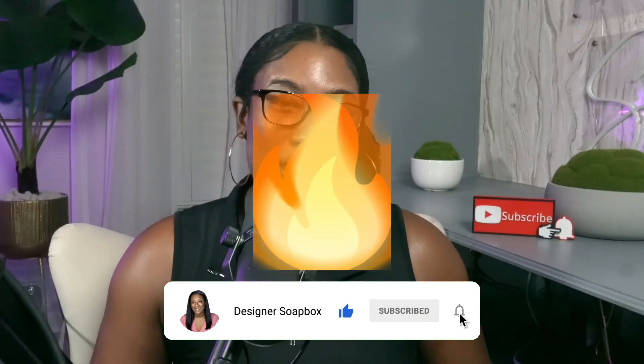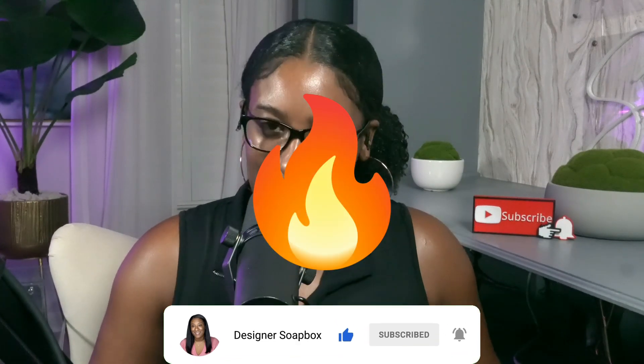Remember, we're on the road to 100,000 subscribers. If you want to support this channel, hit the subscribe button, give this video a thumbs up, and drop a fire emoji in the comments. It helps push this video out to more like-minded individuals like yourself.